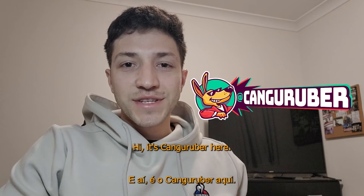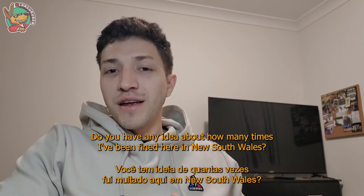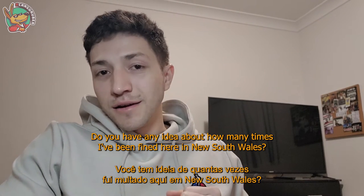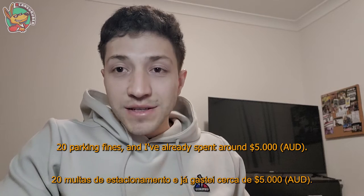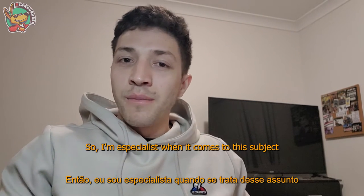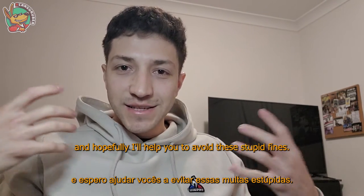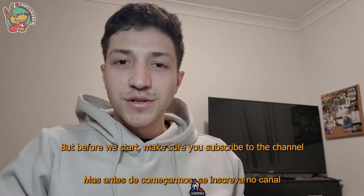Hey guys, Ken Gruber here. In this video I'm going to show you how to read the confusing parking signs here in Australia. You have any idea how many times I've been fined here in New South Wales? 20 parking fines, and I've already spent around $5,000 — so I'm a specialist when it comes to this subject and hopefully I'll help you avoid these stupid fines.